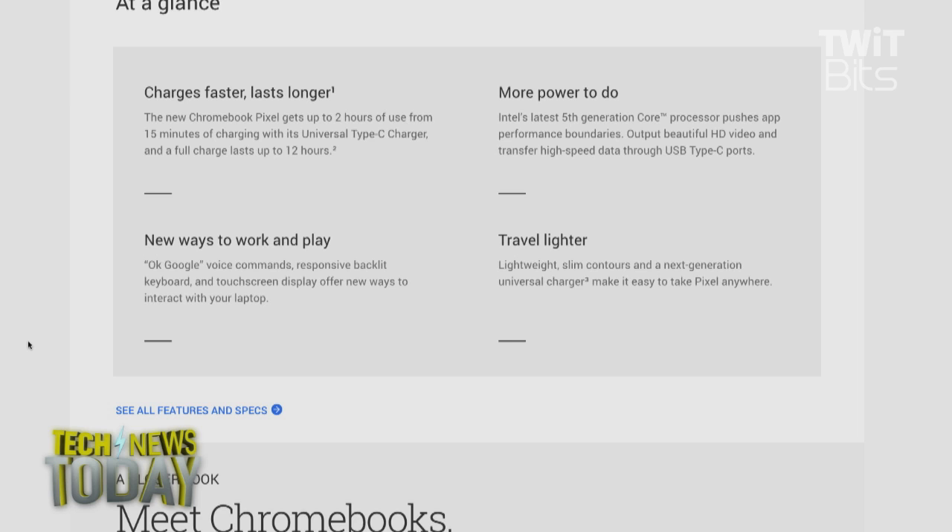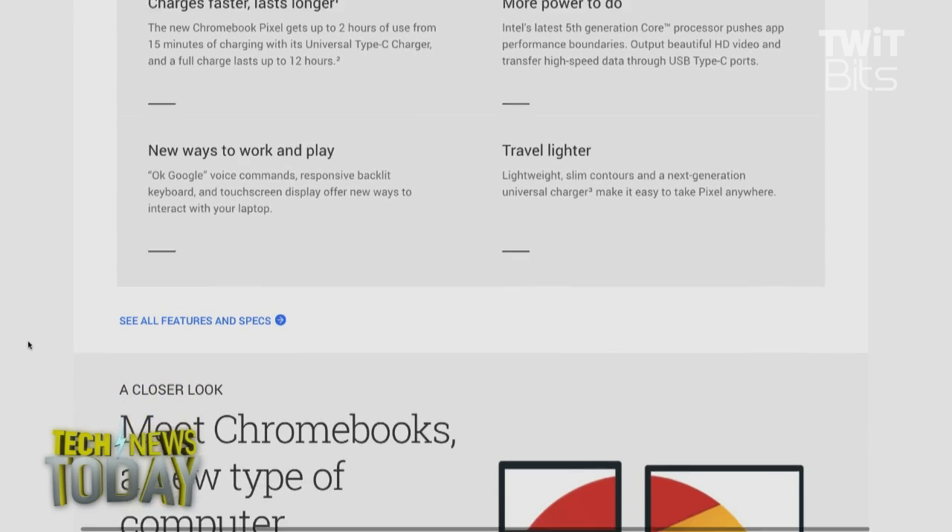One of the biggest things it's notable for is this USB Type-C port, which is also the only port you'll find on the new MacBook, which Apple unveiled a couple days ago. The new Chromebook and the MacBook are two of the first laptops to have the new connector. This is supposedly the one connector to rule them all in our brave future — it does data transfers, it'll extend to an external display, and it also provides power.